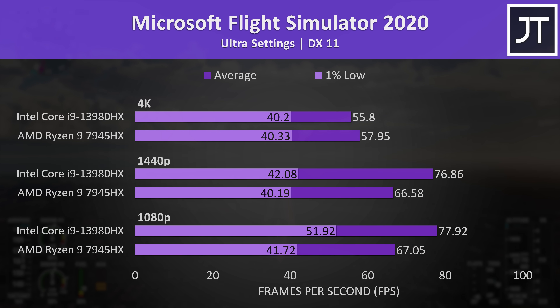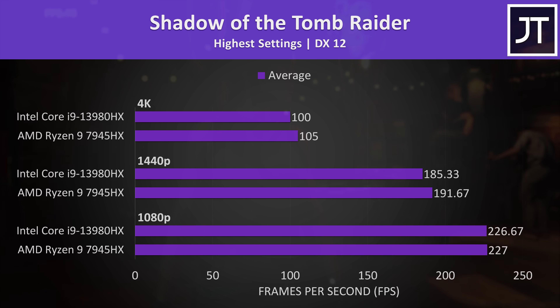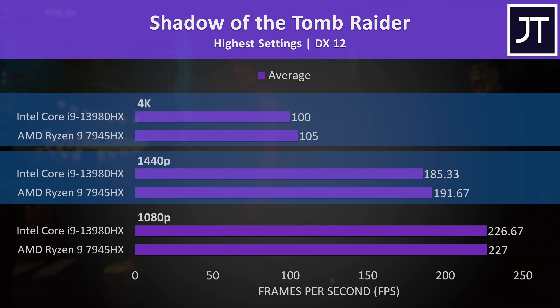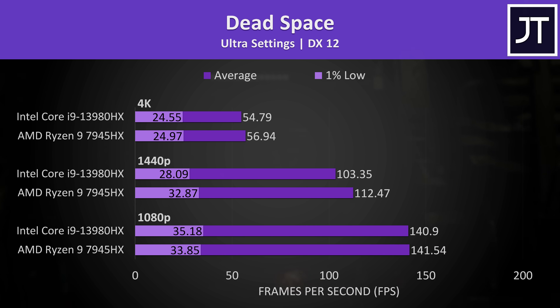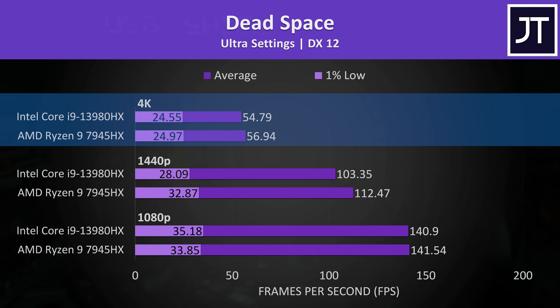Microsoft Flight Simulator was another game where Intel had big gains at 1080p and 1440p, but then only a minor difference at 4K. Shadow of the Tomb Raider was weird — both laptops were basically the same at 1080p, but the 7945HX had a lead at 1440p and 4K, right where the CPU difference normally shouldn't matter, though these results were double-checked and consistent. In Dead Space there was no difference at 1080p, and then AMD had more of a lead at 1440p and a slight lead at 4K.